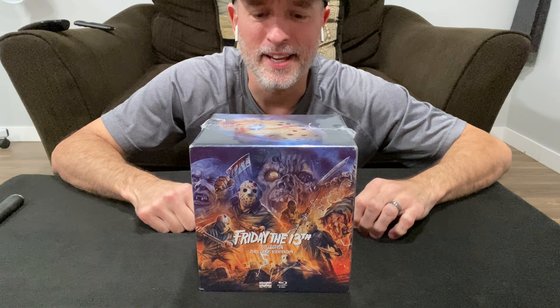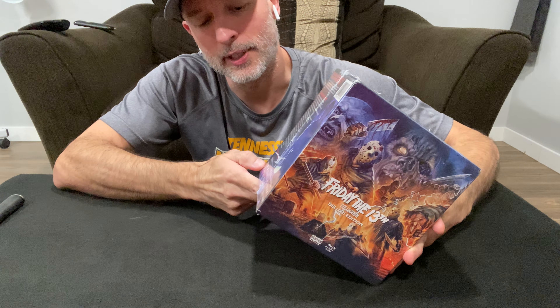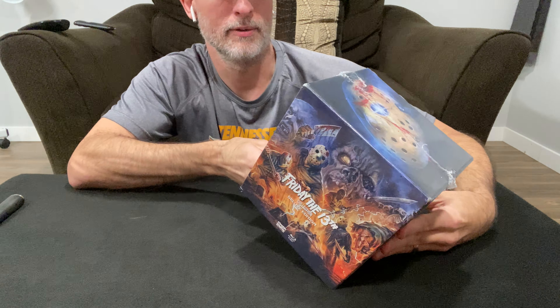We're doing the Friday the 13th deluxe edition box set. This was released in, I believe, 2020, so I'm a few years late. I just discovered this recently looking up 3D movies. It says Scream Factory on it, but when you google search it, it comes up as Shout Factory — I don't know if they changed their name recently.